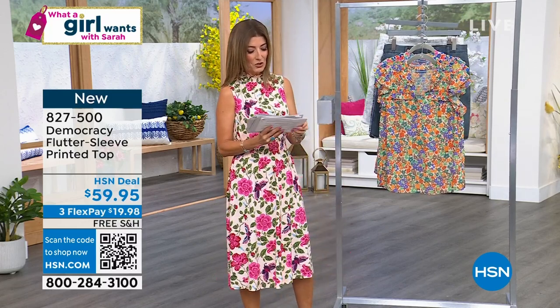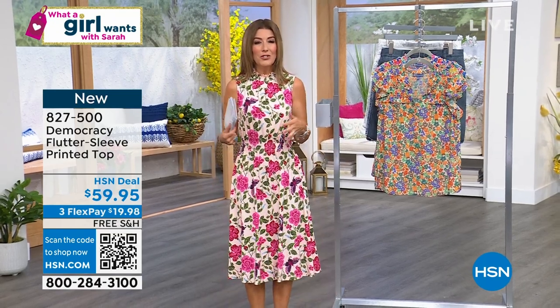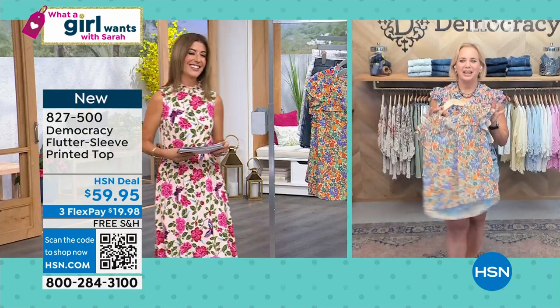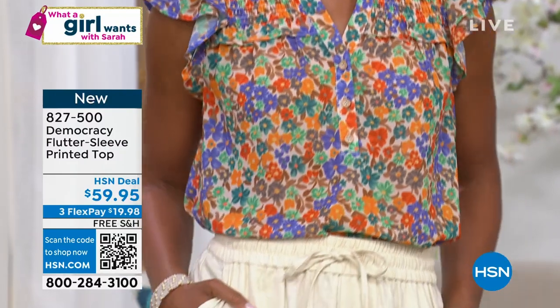Let's introduce you to Karen Ledier, the founder and president of Democracy. She created a whole new brand of denim and fashions for women who weren't finding solutions at retail. Karen, so nice to have you back on What a Girl Wants. This is such a great new style. This is a Georgette. It's polyester. It's really easy to care for.